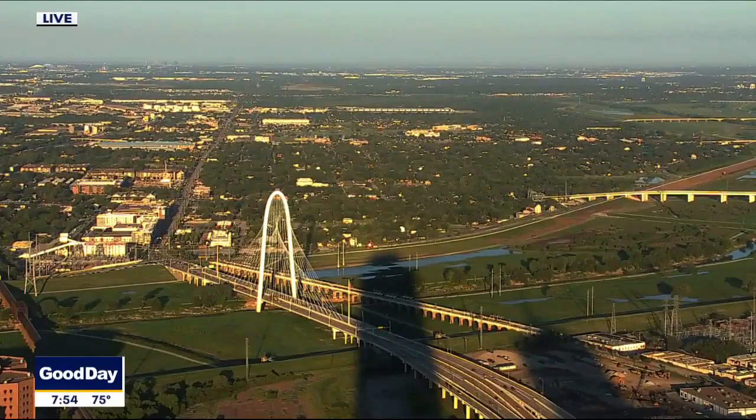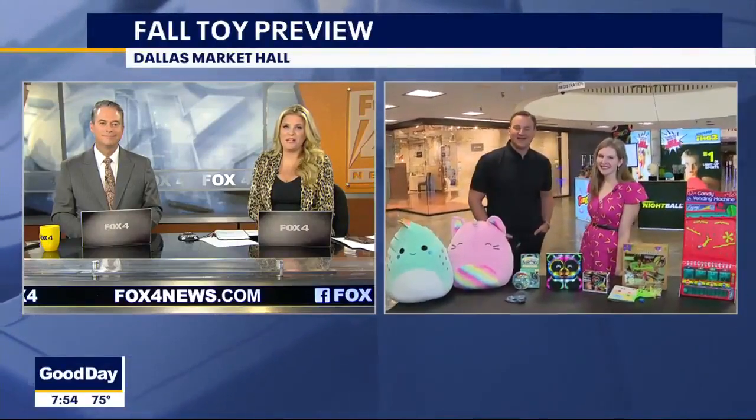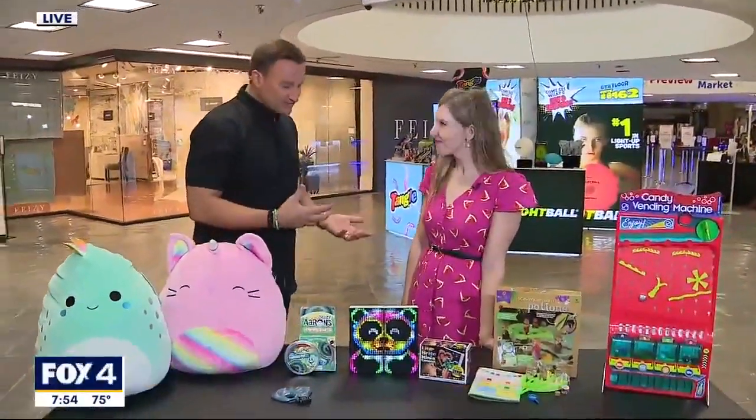Welcome back on this Wednesday morning at 7:54. While it may be only September, toy makers are hard at work on this year's holiday must-haves and already working on prototypes for next year. Consumer reporter Steve Noviello joins us from the fall toy preview for a look ahead — covering stuff for this year plus next year.